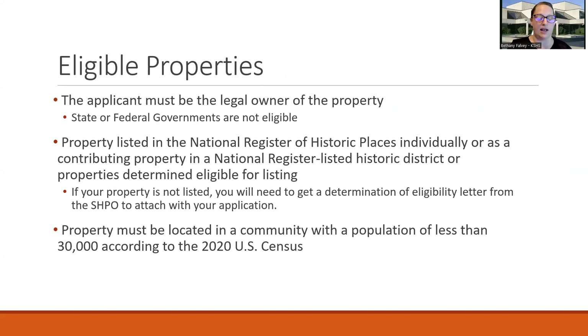What properties are eligible for this grant? It needs to be the legal property owner. State and federal governments are not eligible. The property does need to be listed on the National Register of Historic Places, whether individually or within a district as a contributor, or have a National Register Eligibility Letter. Properties listed only on the state register are not eligible. If your property is not listed, you'll need to get a Determination of Eligibility Letter from us to attach with your application. That form is on our website — it's called the Initial Determination of Eligibility form. The property needs to be located in a community of less than 30,000 according to the 2020 U.S. Census.